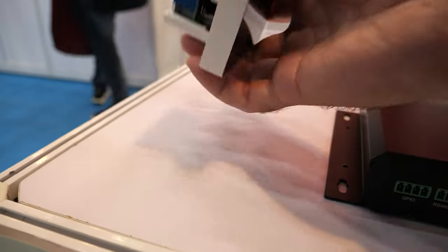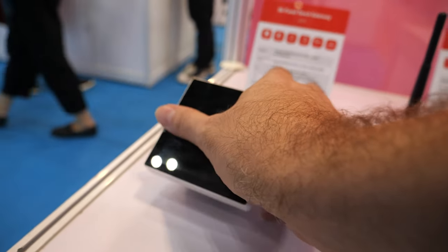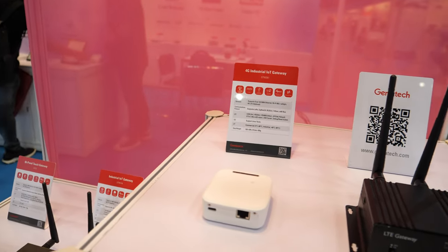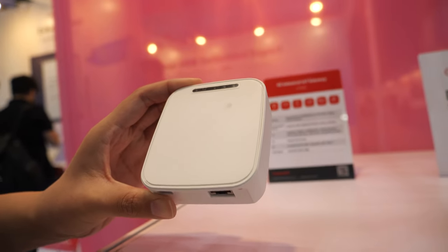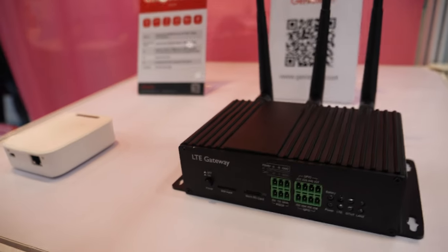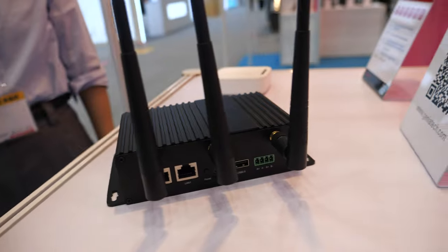And here we have one that puts on the wall with all these functions. What is the little one? This one is for the smart home. The QR code — people can scan and check out stuff.